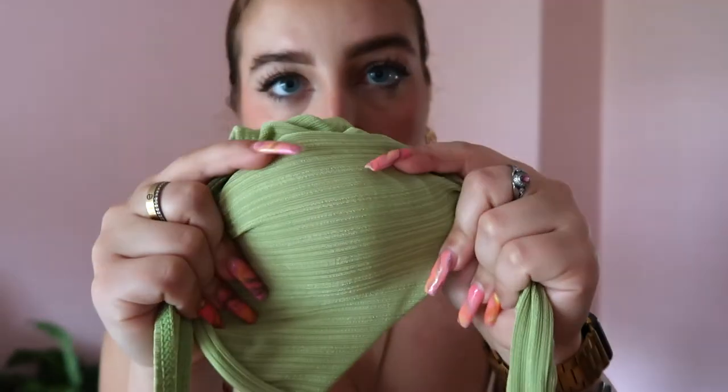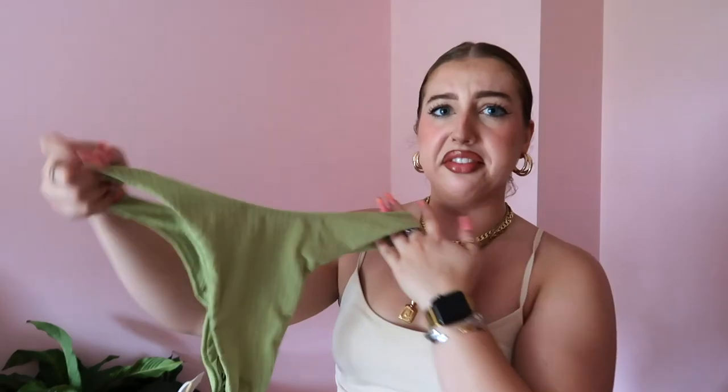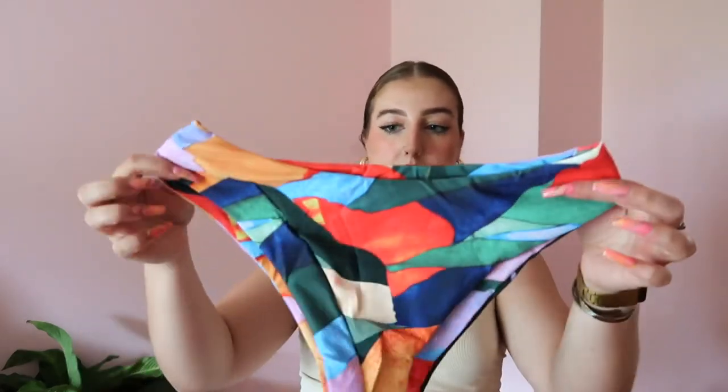Then I got the cutest green bathing suit — it has this underwire style that's been popular, in a really cute striped material, with matching bottoms. They look a little large so I'm hoping they fit. I also got this fun tropical bandeau top with high-waisted bottoms — it looks a little big too but I think it'll work. The colors are very tropical vibes.